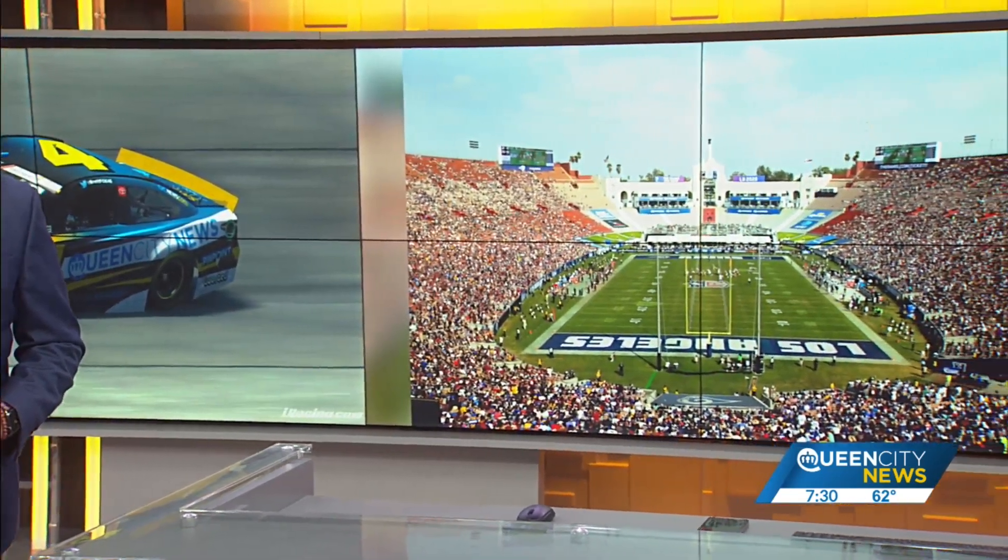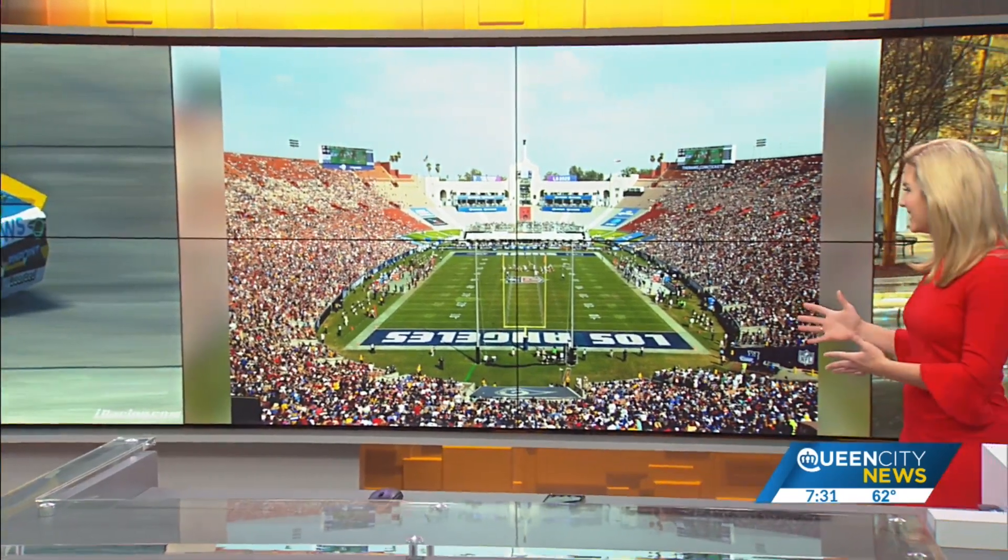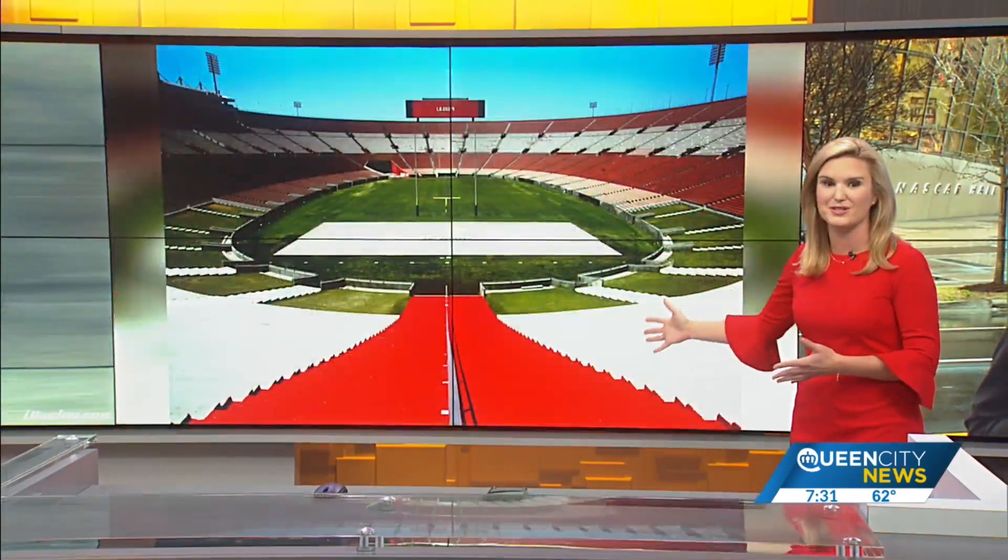Here are some photos of the Coliseum. But come race time, things will look very different here over the years. This is where the Trojans play.